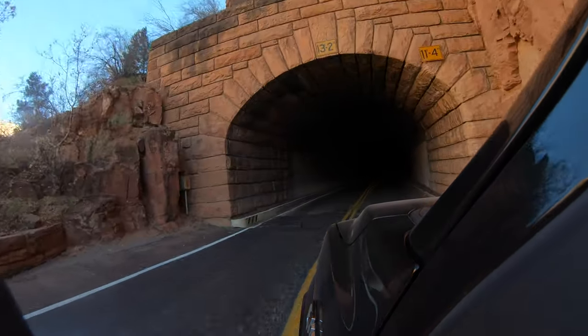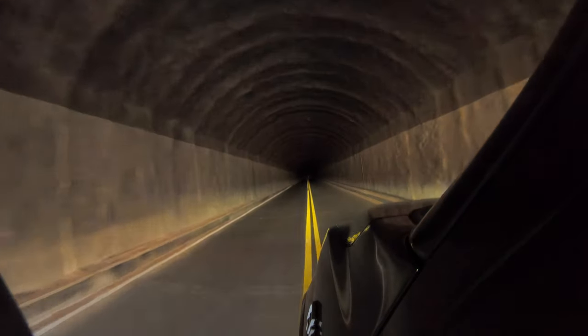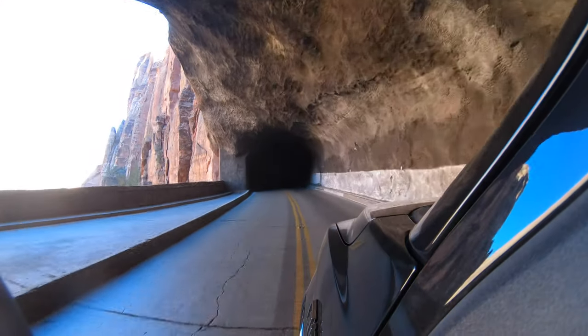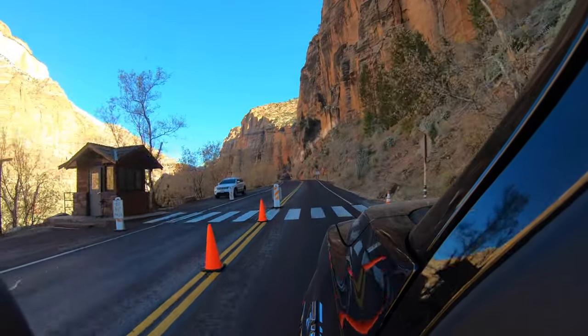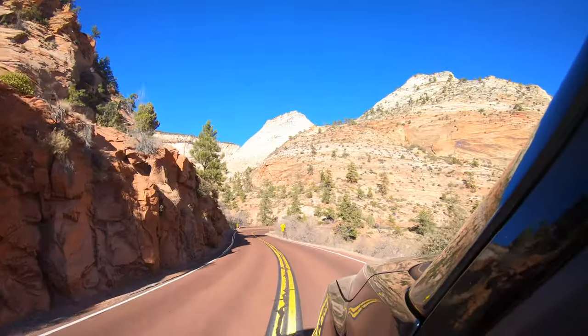Going through the tunnels is a little hairy because it's pretty dark with no lights inside. One of the tunnels is about a mile long with a cutout in the middle but the rest is fairly dark and narrow. They don't recommend going through with RVs, but if you do, they charge around fourteen or fifteen dollars to escort you through — they stop oncoming traffic and give you the center of the tunnel.